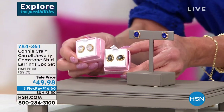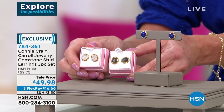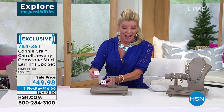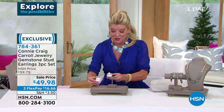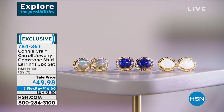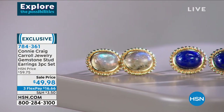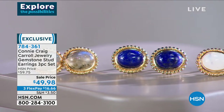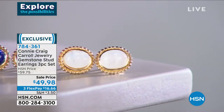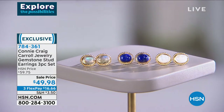With FlexPay it's under $17, and we'll ship these directly out to you. We're revealing all three — it's not your choice, you're getting all three. Not to mention the size of these stones, the quality — they're a full half of an inch in length and three-eighths of an inch side to side. Each one individually boxed.